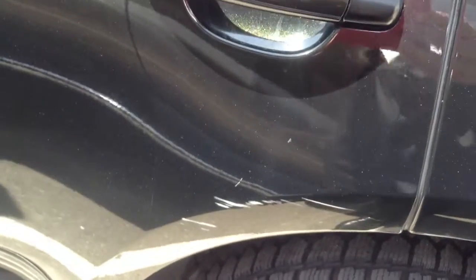There was this one minute scratch on the rear door. Besides that, the car's in great shape.